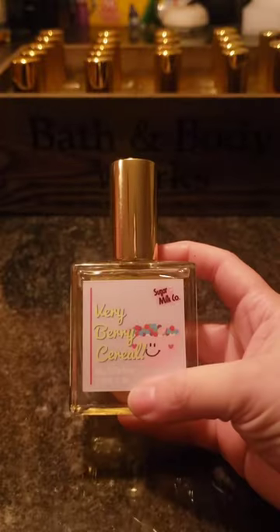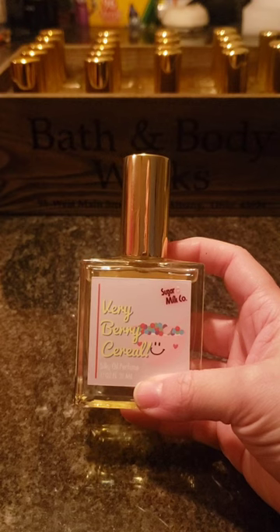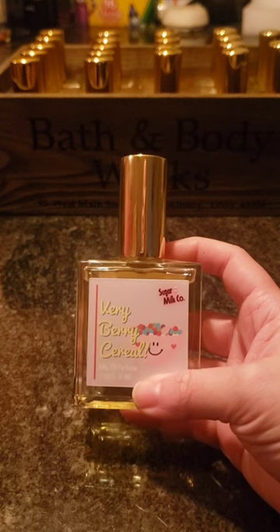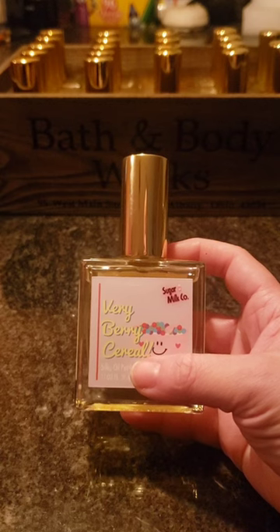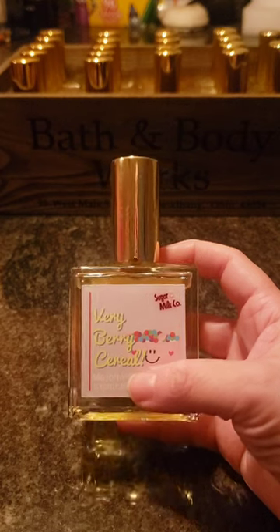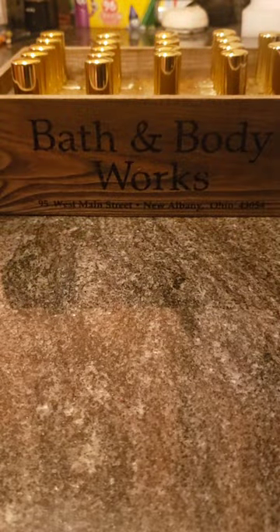Next is Berry Berry Cereal, which smells just like Captain Crunch Berries. It does remind me of Berry Waffle Cone, which is not one of my favorites, but this one is not as strong and in-your-face as Berry Waffle Cone. I do like this one, though it's definitely not my favorite. I was a little disappointed when it smelled just like Berry Waffle Cone, but I'll still wear it and pair it with something.